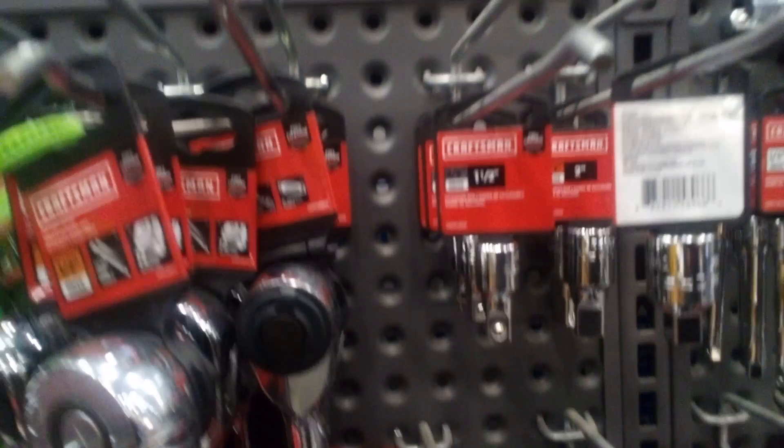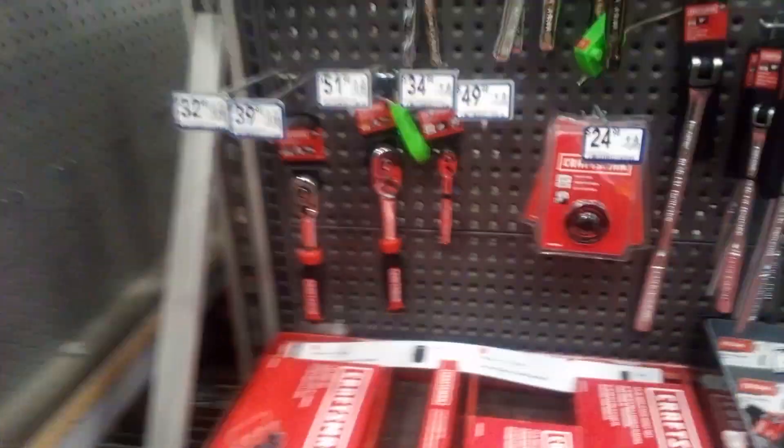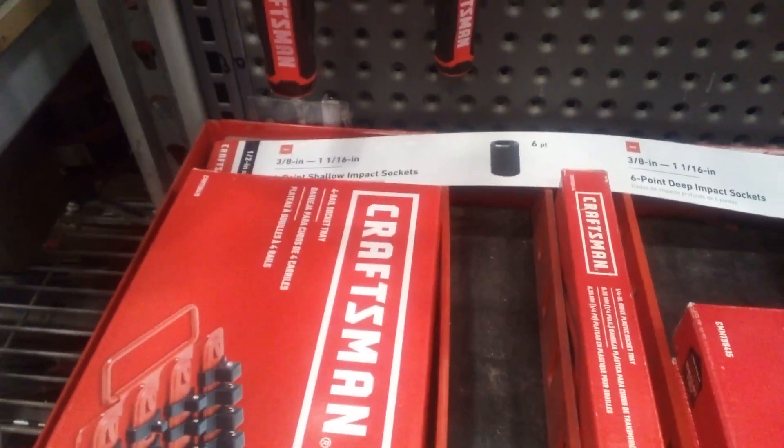You should have each of these little extensions in different sizes — you want those. And never loan your tools out. Some people don't return them because they're a thief, because their mom and dad didn't teach them right.